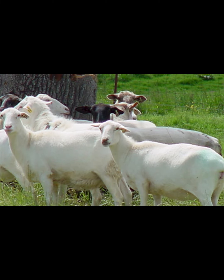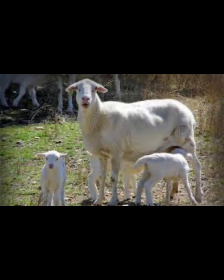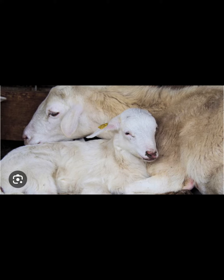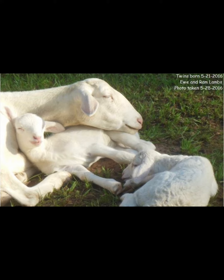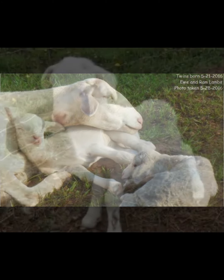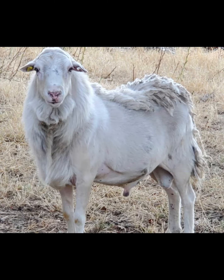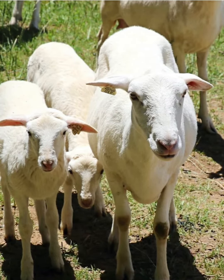The St. Croix sheep are a very hardy breed of domestic sheep. They can live and adapt themselves in a wide variety of climates, able to survive in both hot and cold climates. They can survive in cold temperatures and are well adapted to the hot humid climate of the tropics. They grow a thick wool coat during the cold winter temperatures and their hair coat lets them tolerate the heat. Their coat also sheds water.